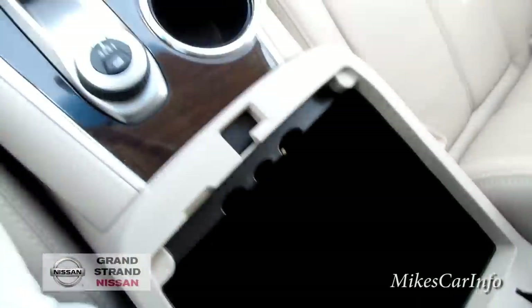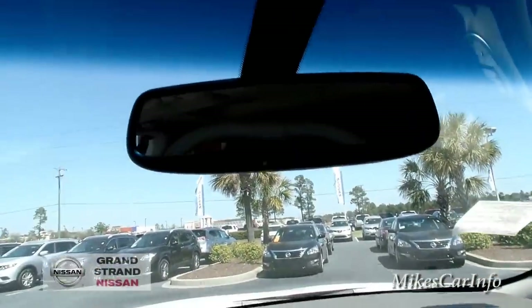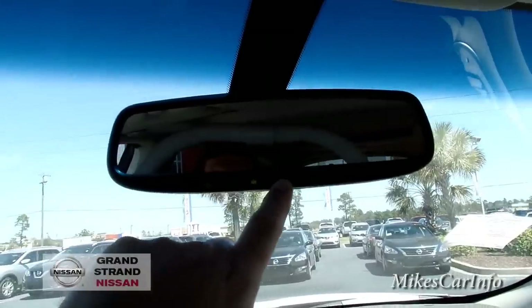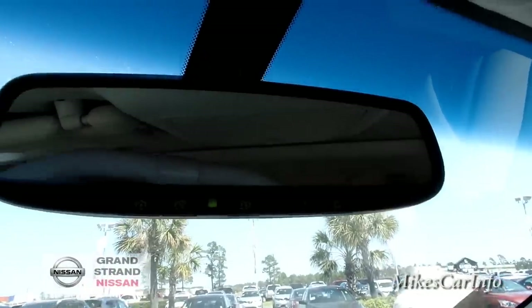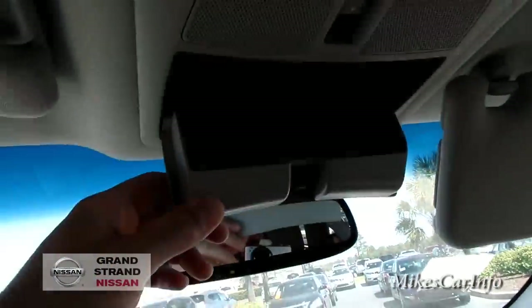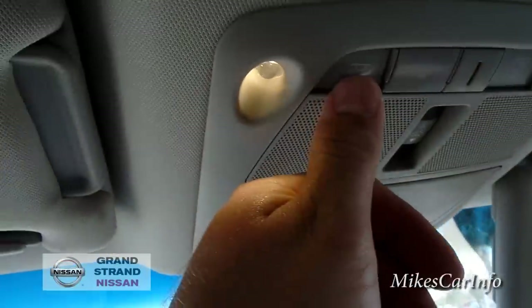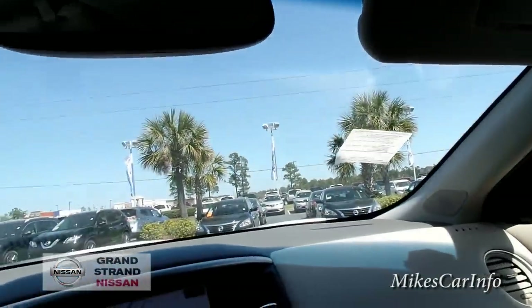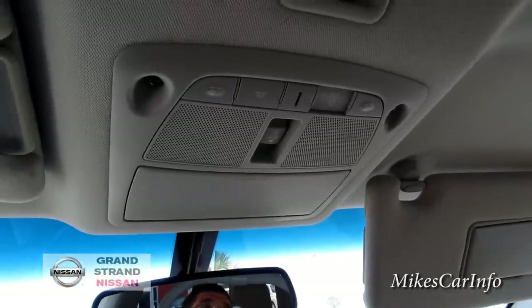The rear-view mirror has HomeLink buttons for your garage door controls, as well as an on/off button for the auto-dim rear-view mirror. There's a place to put some sunglasses and little LED interior lights.